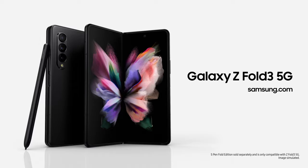Whoa. Did you feel that? Galaxy Z Fold 3. Unfold your world.